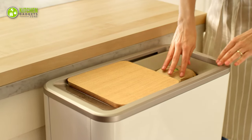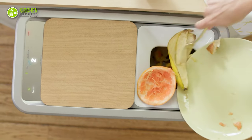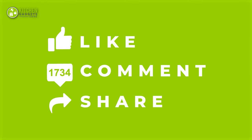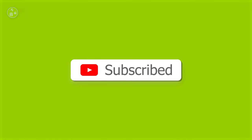So, that's all for our video about the 5 best countertop compost bins in 2023. If you enjoyed our video and found it helpful, please hit the like button, comment, and share this. Don't forget to subscribe to our channel for more videos like this on your feed.